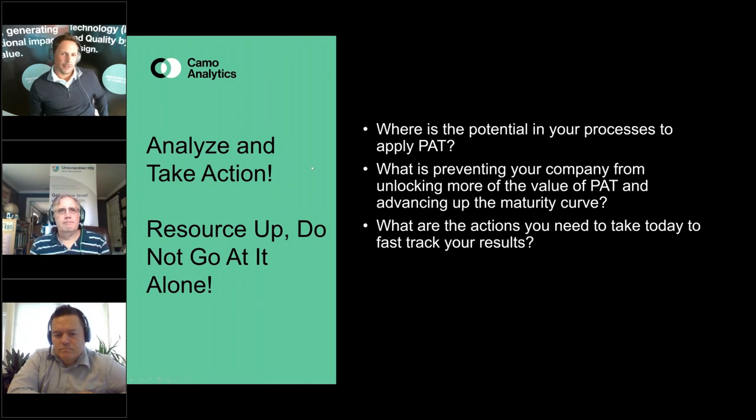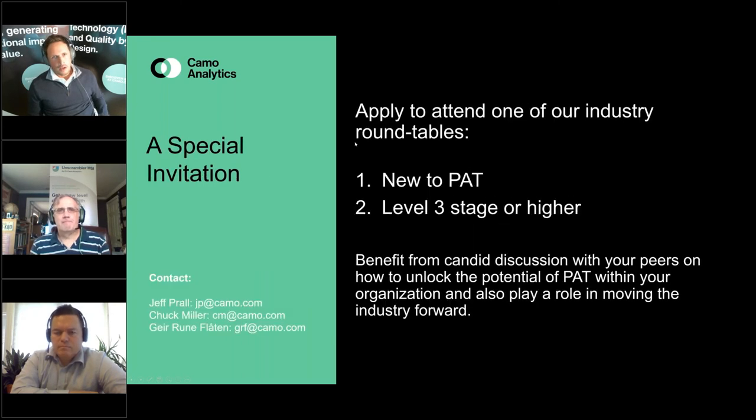This is an internal reflection for the people listening: where is the potential in your process to apply PAT? What is preventing your company from unlocking more of the value of PAT? These are the questions you should be asking yourself. One thing to note: do not go out alone. Companies like ourselves have been in this game a while and have expertise on both sides to guide and help answer these questions. We have two industry round tables coming up — one for those new to PAT, and a second for stage three level or higher.